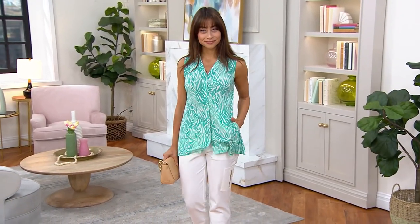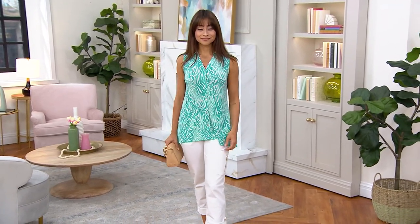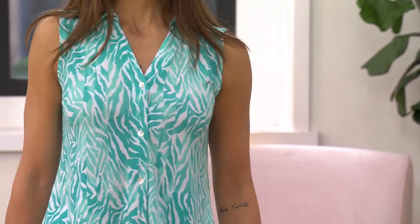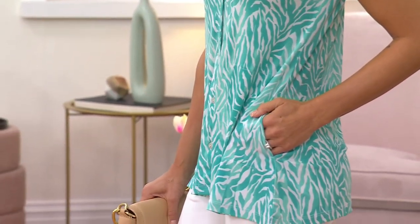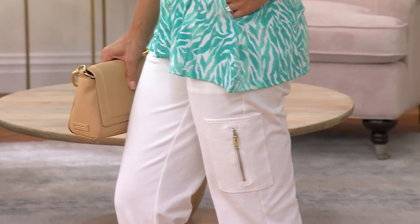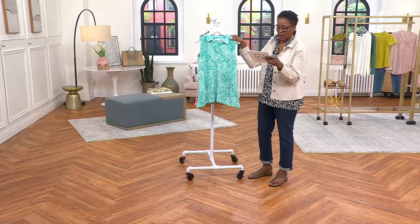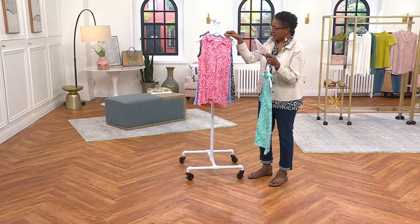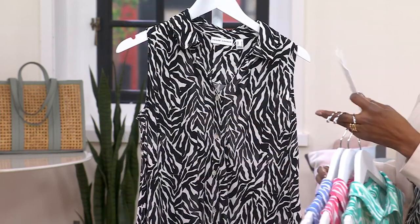Next up we're going to talk about the printed liquid knit sleeveless button front tunic that I'm wearing, and this is going to be the final order on this as well. Clearance price now at $44.99. We offer this in both petite and regular in four colors. Paula is wearing it in the mint. We also offer rose, periwinkle, and the black that I'm wearing.